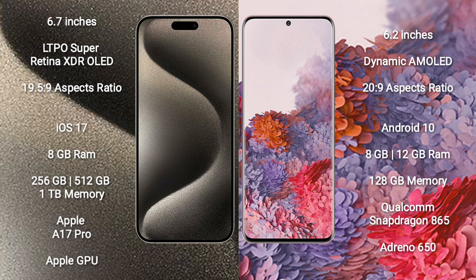iPhone 15 Pro Max runs on the iOS 17 operating system. Samsung Galaxy S20 runs on the Android 10 operating system.